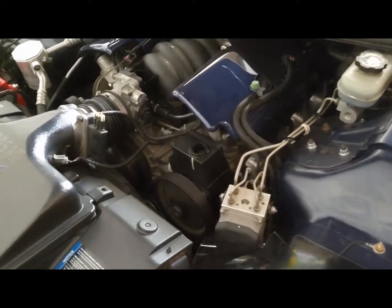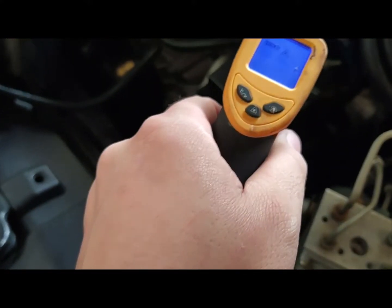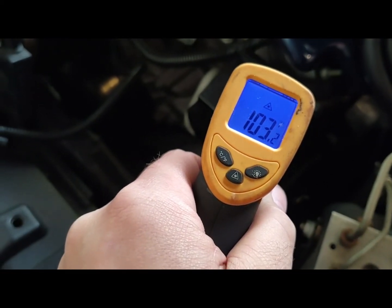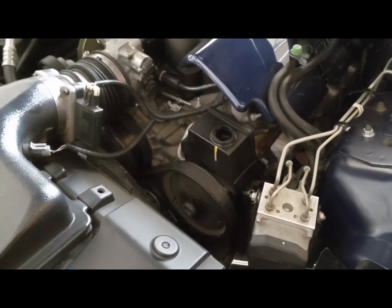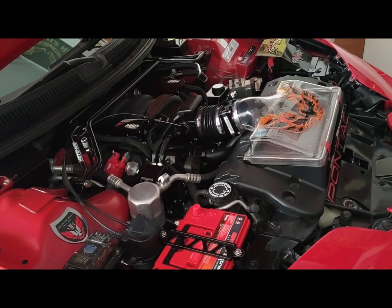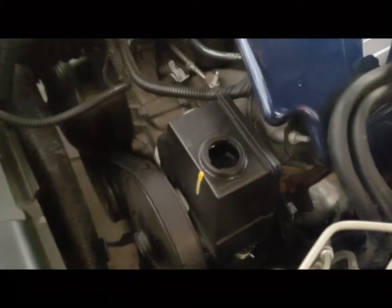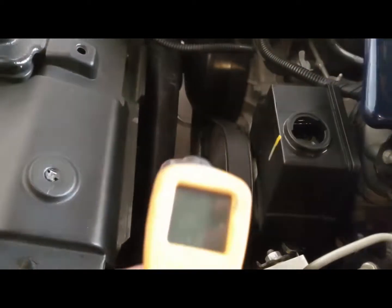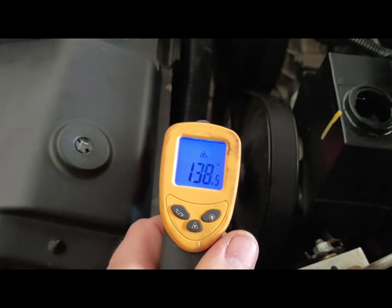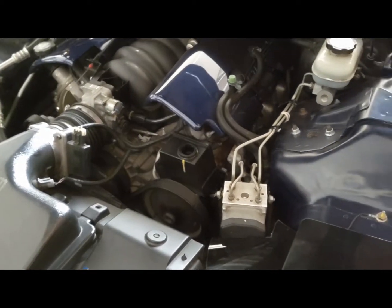Moment of truth - I returned from my 30-minute drive with the aftermarket power steering cooler. It reads about 100 degrees. With the factory power steering cooler I was at 140, and my 99 Trans Am with no power steering cooler at all was about 120. So the aftermarket cooler is 20 degrees cooler than not having one at all, and it's not even in airflow - it's behind the air deflector. I checked the upper radiator hose and it read 158. It definitely helped - it's cooler than the factory cooler and cooler than having no cooler.